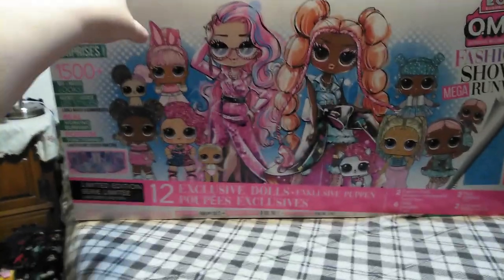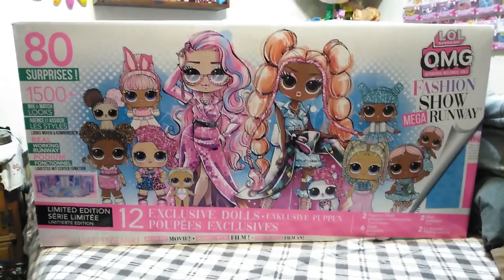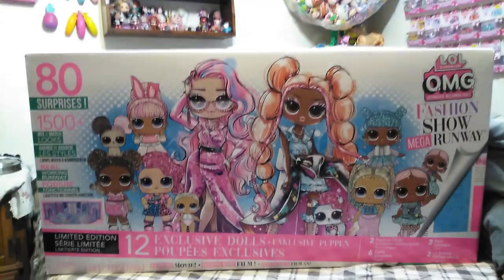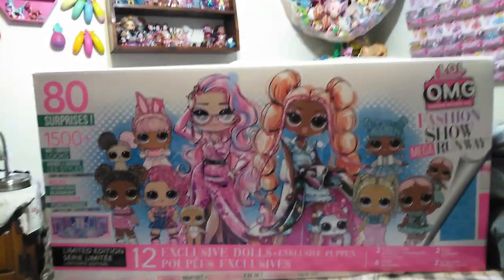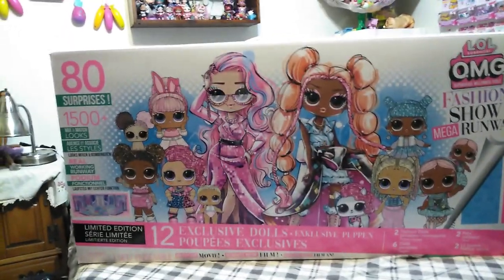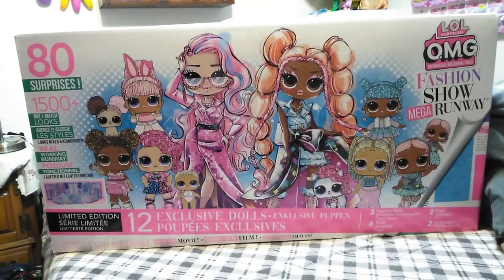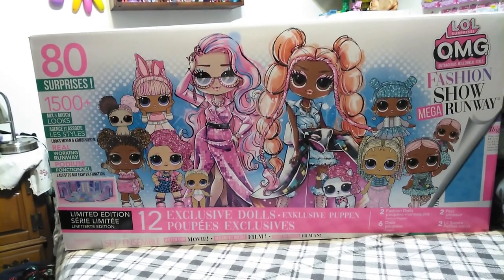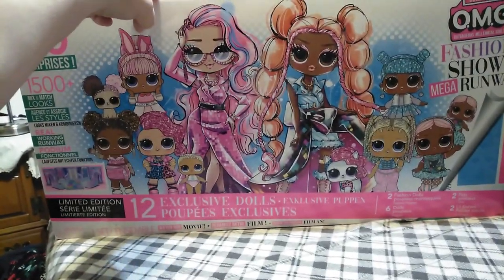I've been wanting to open this. I've had it in the house a couple of weeks now. This is the LOL Surprise OMG Fashion Show Mega Runway set — the big set that came with the Fashion Show OMG Dolls. This retails for, I think, $135 to $139. There might be a sale for like $77 right now on Amazon.